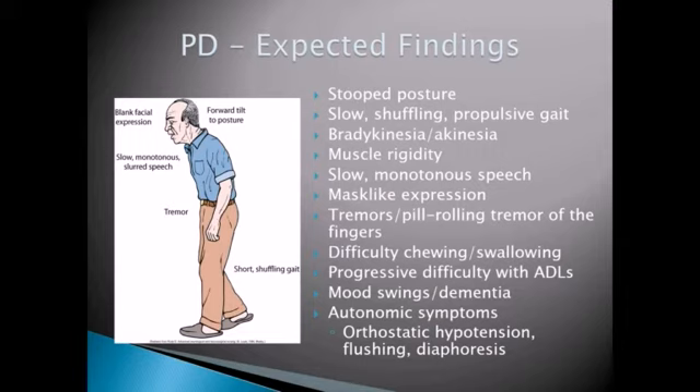They do have tremors. They tend to be fine tremors at first, and it's almost like a pill-rolling tremor of the fingers. As the disease progresses, they'll have difficulty with chewing and swallowing and just completing their ADLs. Towards the later stages — stage 4 and stage 5 — you may really start to see mood swings and dementia.